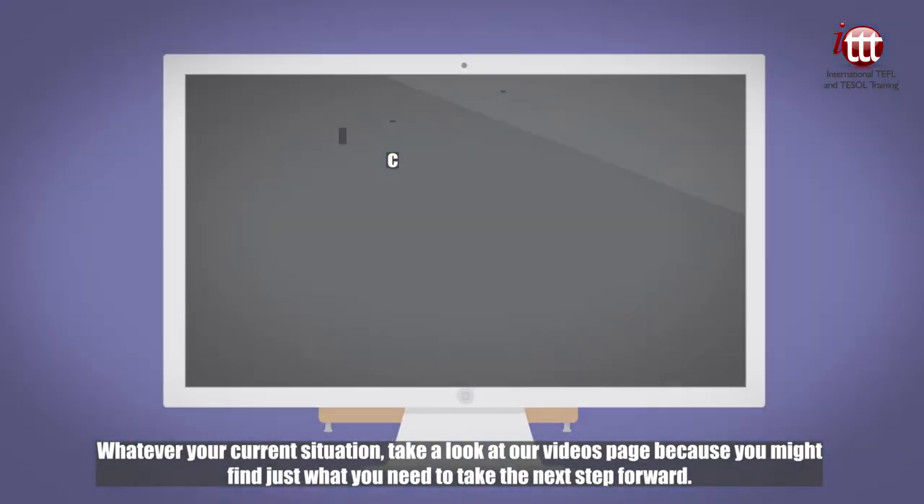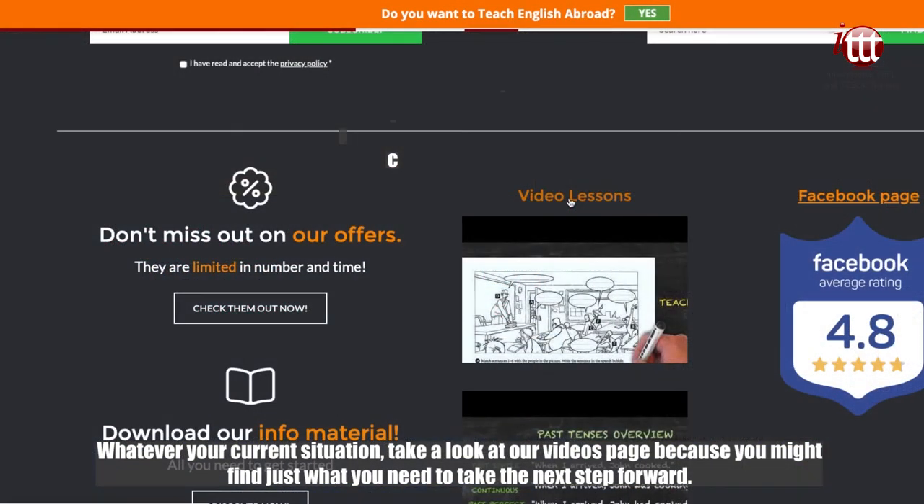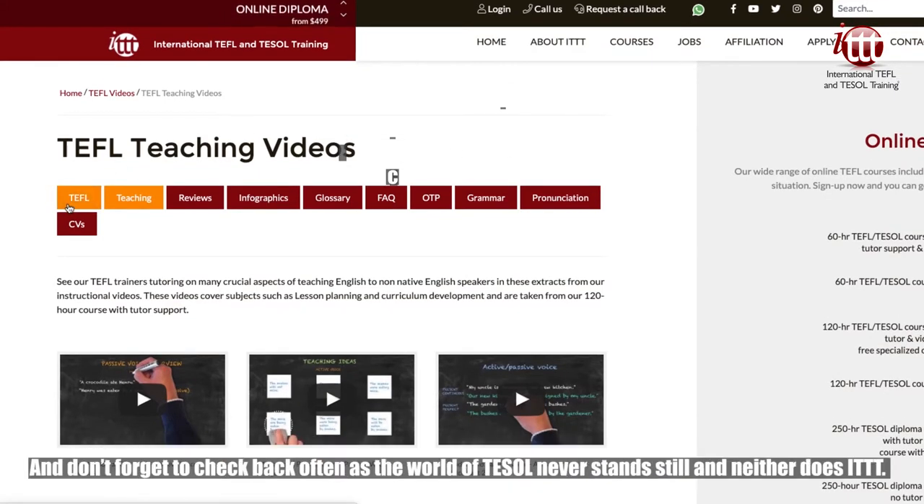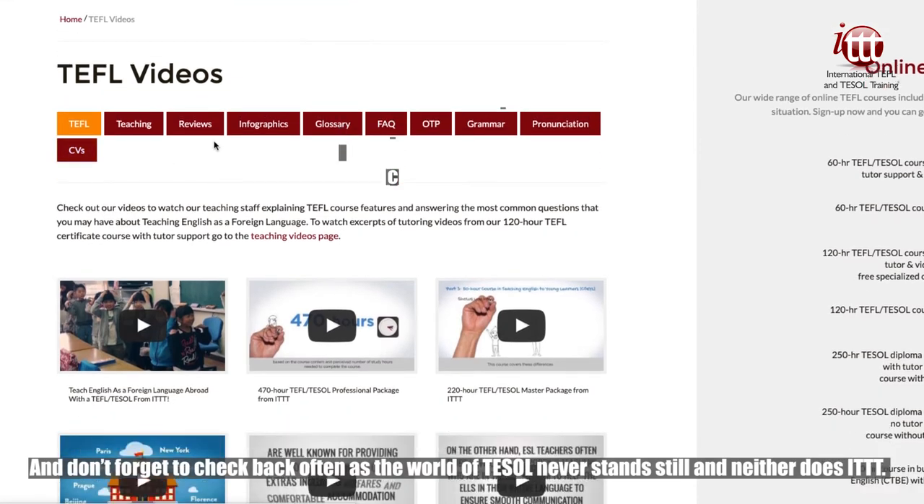Whatever your current situation, take a look at our videos page, because you might find just what you need to take the next step forward. And don't forget to check back often, as the world of TESOL never stands still and neither does ITTT.